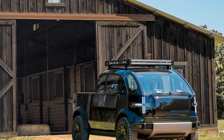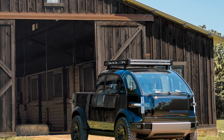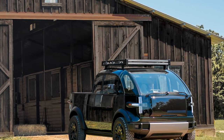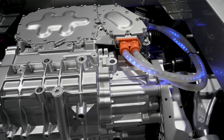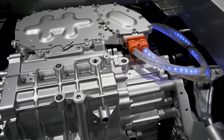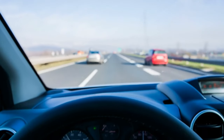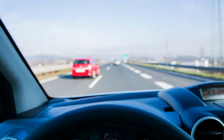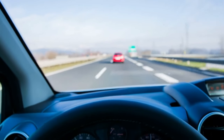Now let's talk about performance. While specific details are yet to be released, the AWD model of the Canoe electric pickup is estimated to produce up to 500 horsepower, with the RWD model coming in around 300 horsepower. These figures promise more than enough muscle for everyday tasks and adventures.